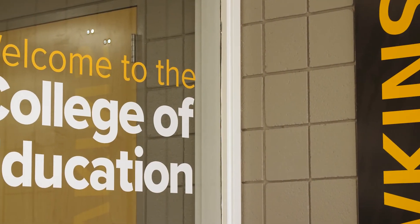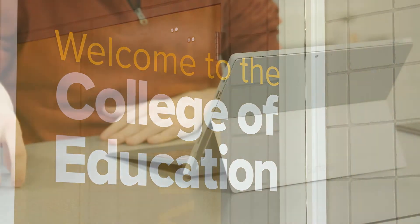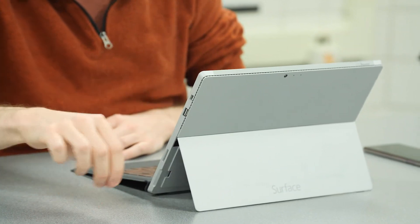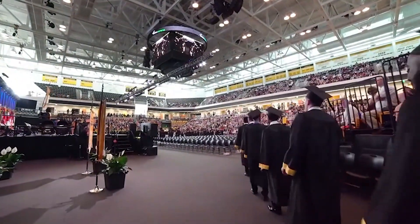Upon declaring your major, you will be assigned an academic advisor. They will meet with you each semester to help you keep on track with required coursework leading to graduation and educator certification in the state of Maryland. Once you graduate, you will join the ranks of our distinguished alumni pursuing careers in education.